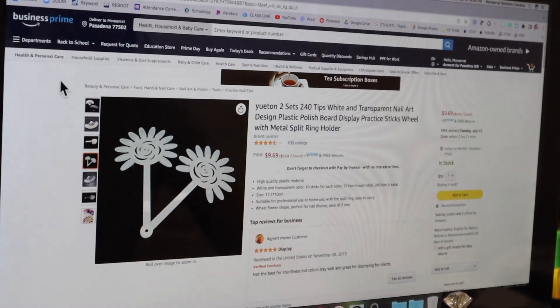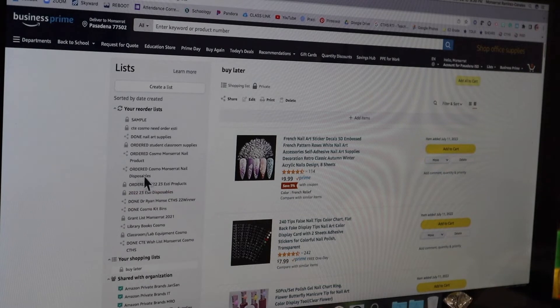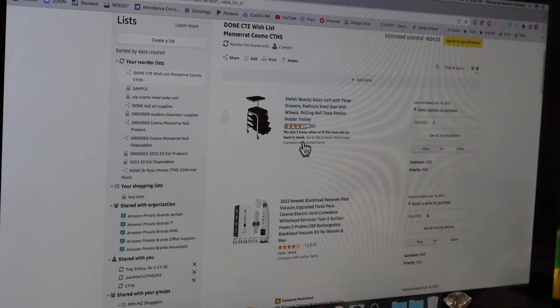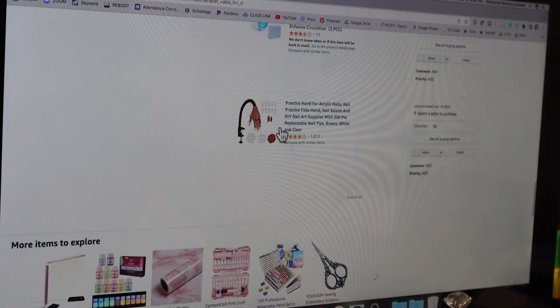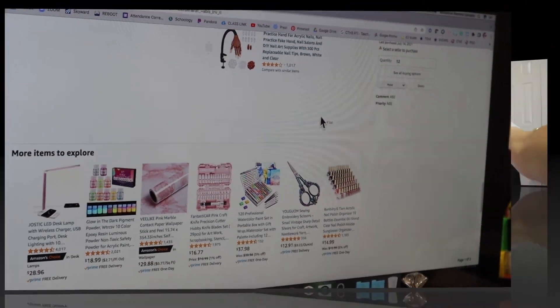Don't delete your Amazon lists! Mark them 'done' and come back next school year. For example, the rollie cart — I didn't delete the list because I want to make sure I get the same one, or as close to it as possible, so I don't end up with a hodgepodge of different designs. Keep your equipment lists so everything stays consistent.